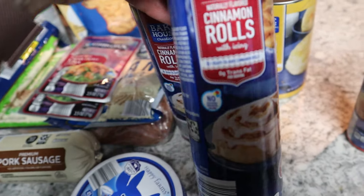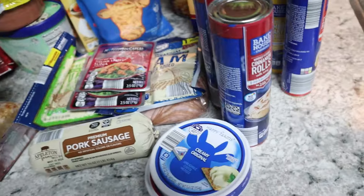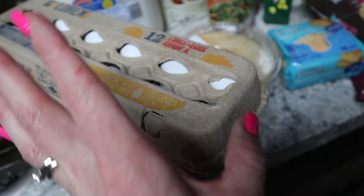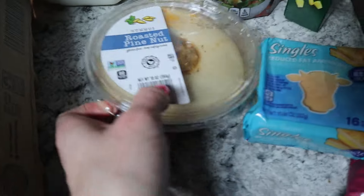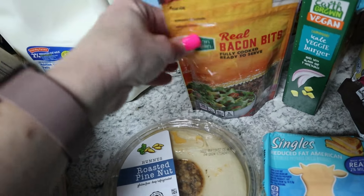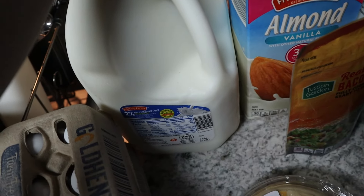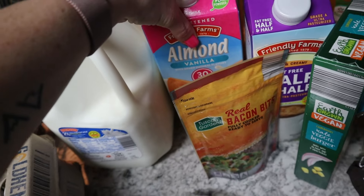I picked up cinnamon rolls — that's Tanner's favorite — and a crescent roll to go with dinner one night. Over on the other side, I can't remember the exact price of eggs but they weren't expensive. I always pick up this bacon bits item, around $1.69, and grabbed two cartons of milk.